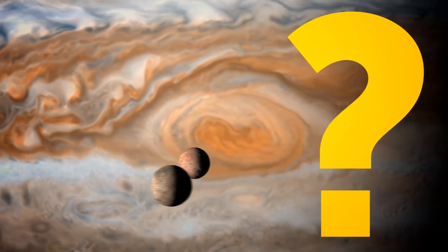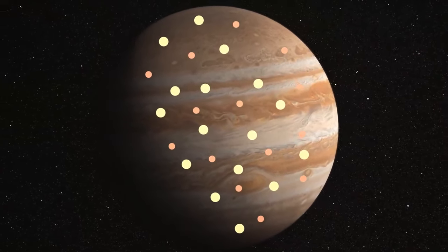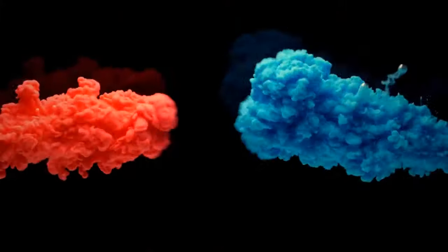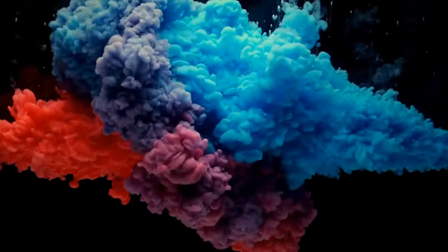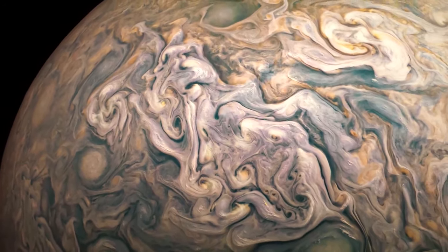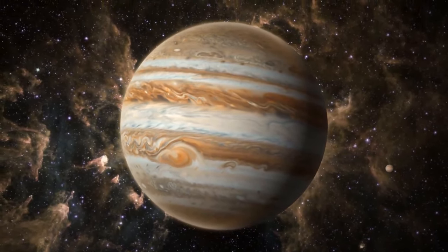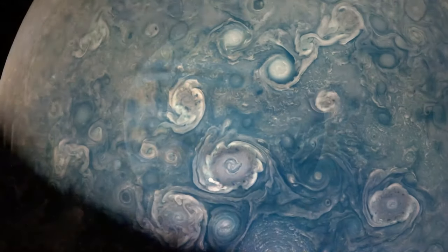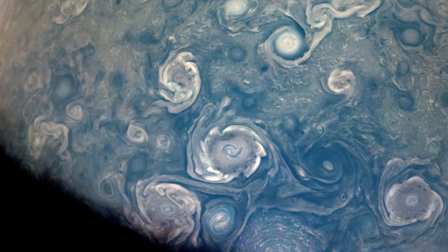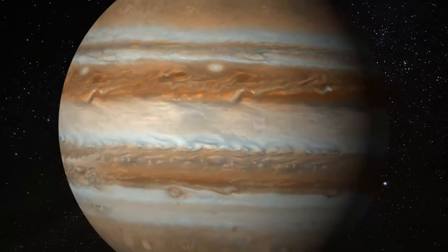Why are these belts brown and beige? That can be explained by the combination of hydrogen, helium, and other trace elements in the planet's atmosphere — like mixing different colors of paint to create new shades. These belts create beautiful patterns across the planet's surface. Because Jupiter has such a massive atmosphere and a weather system similar to Earth's, it experiences some extraordinary storms. So even though these stripes may look calm and peaceful, they're actually part of a wild weather system — a never-ending storm party.